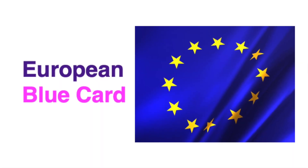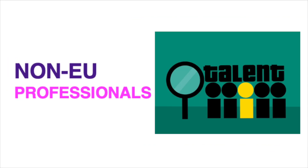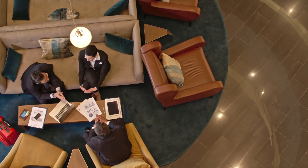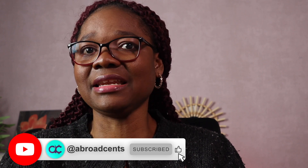The European Blue Card is a talent attracting scheme set up by the Member States of the European Union. It is specifically designed to attract highly skilled non-EU citizens. With the Blue Card you can live and work in any of the participating Member States. So you currently live in the Netherlands and your visa is about running out. You are looking at what options are available to extend your legal residence in the Netherlands. In this video I will be discussing the European Blue Card as one of those options by which you can extend your stay in the Netherlands to live, work and make the most of the opportunities available.